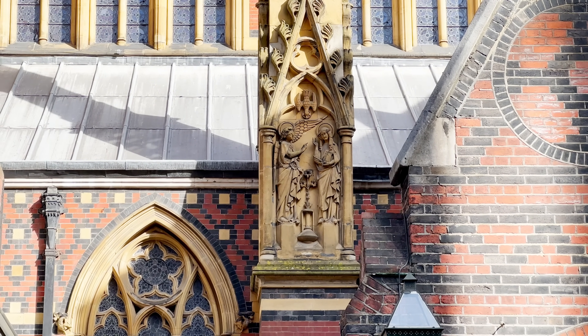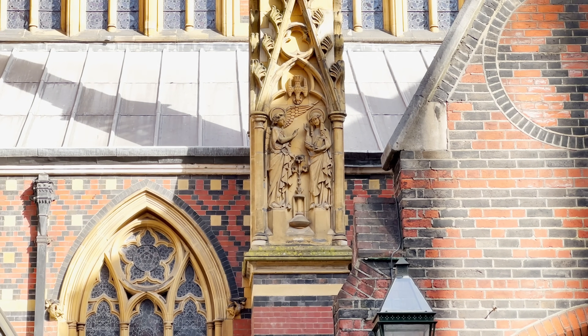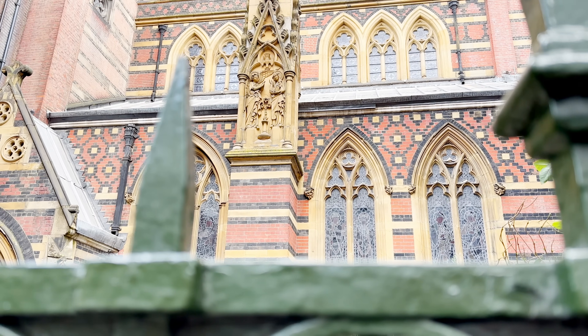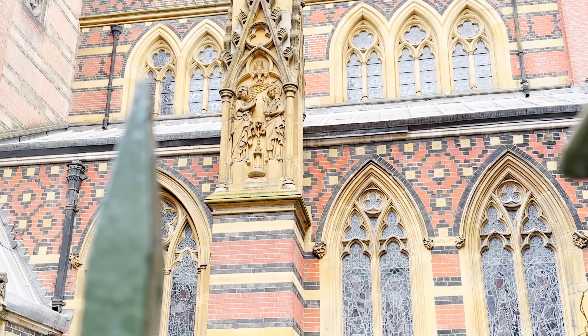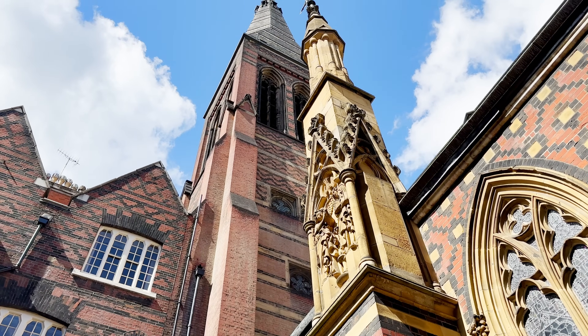With that beautiful scene of the Annunciation carved there, one of the earliest Anglican representations of that biblical scene since the Reformation — contemporary with the building itself, but one of the first instances of representative sculpture in the Church of England post-Reformation.